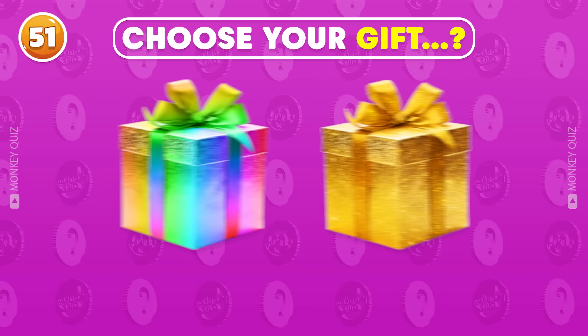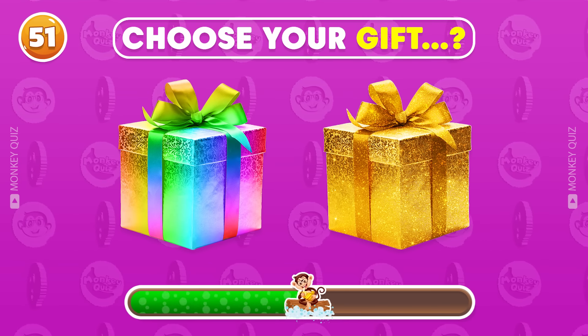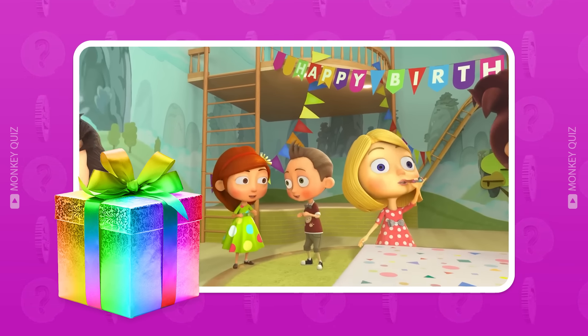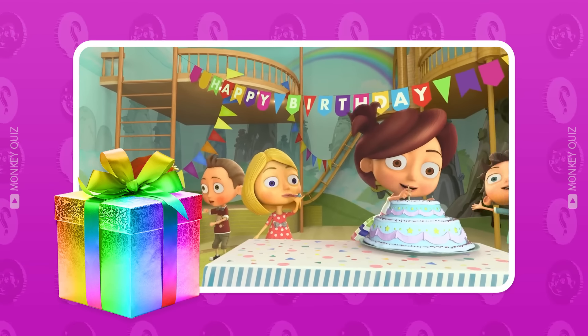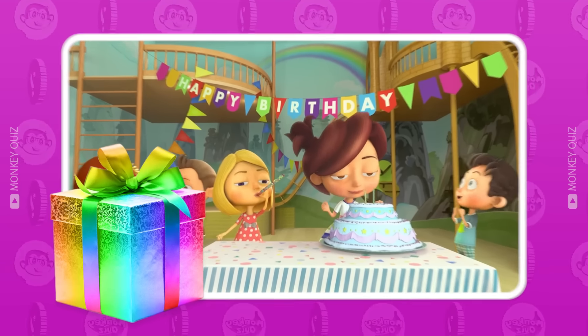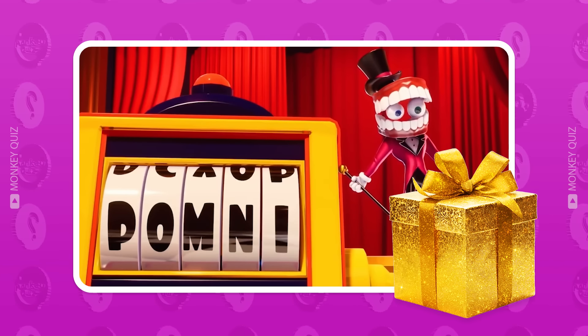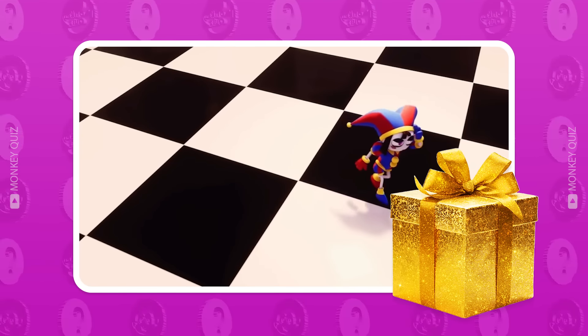Choose your gift! Gift 1: Write your name and your birthday, and we'll honor you and say happy birthday to you in the next video! Gift 2: Press the like button 3 times and write your name — we'll honor you in our next video!